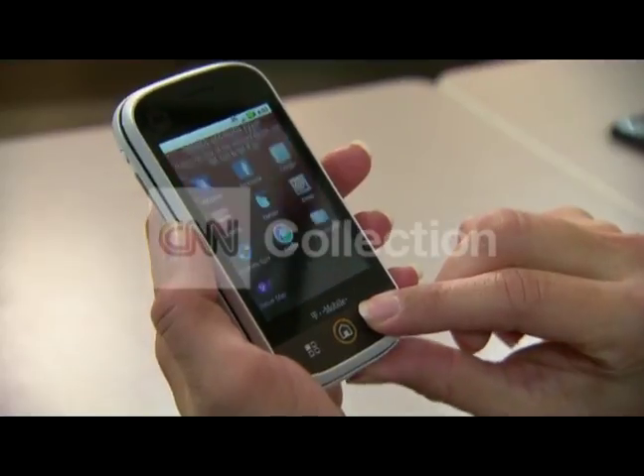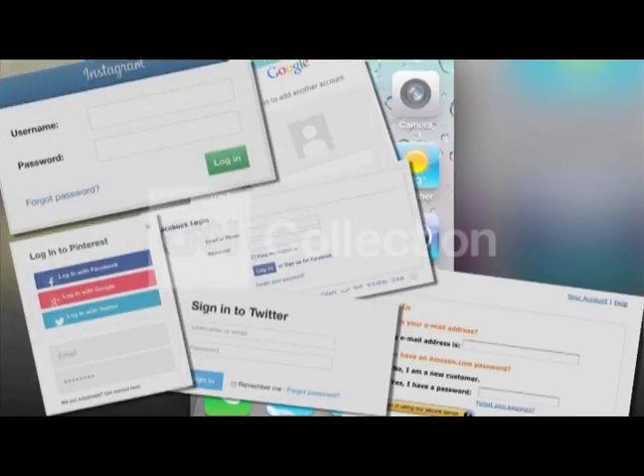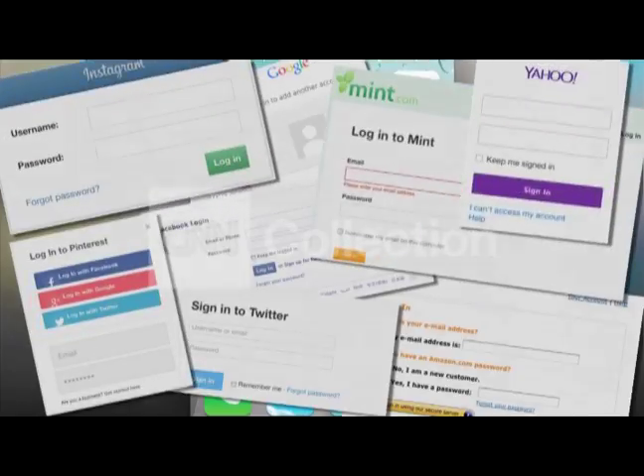A good starting point for a digital spring cleaning is passwords. Many of us use the same one for multiple sites, or short and simple combinations that aren't the best options for online security. You have to have a strong password, and that means eight characters that include things like punctuation, capitalization, and numbers. And of course nobody can remember all those passwords, so you can use a password vault to keep them safely and securely, whether that's on your computer, your smartphone, or your tablet.